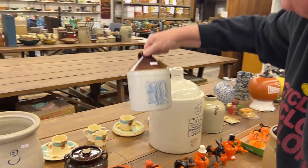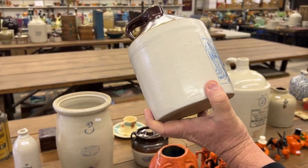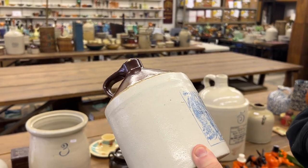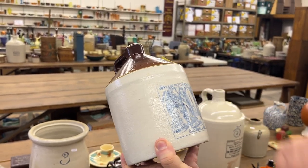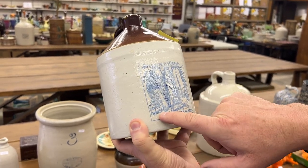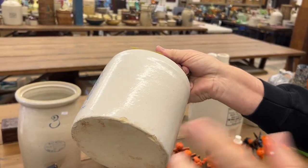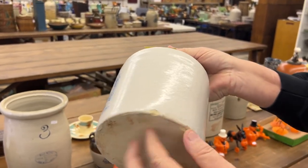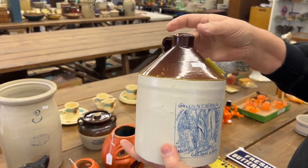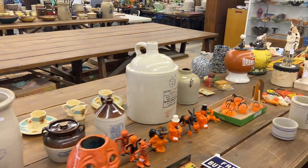Here's a cute little — probably a half-gallon jug from Minnehaha. That's the name of a falls in Minnesota. And it's whiskey — there's whiskey advertising, George Ben's and Sons. Chase has no clue, he's from Maine — we're going to have to take him to Minneapolis, to Minnehaha Falls. There are a couple little bitty spots, nothing bad.